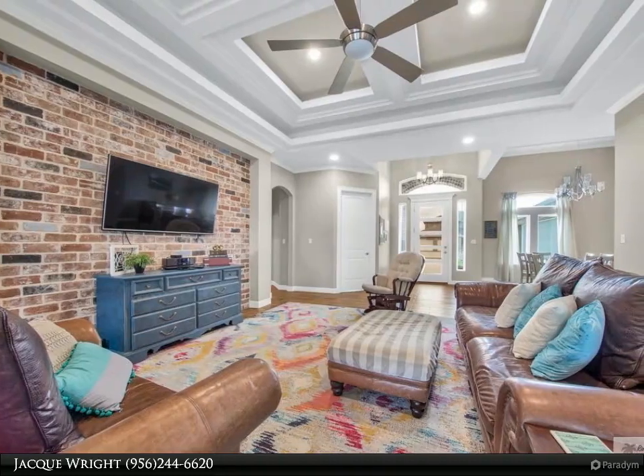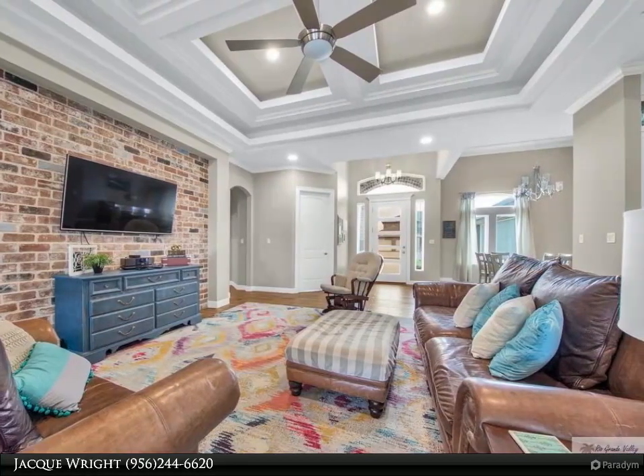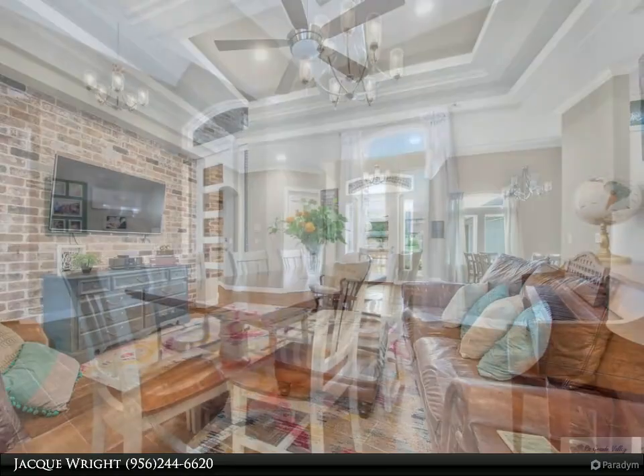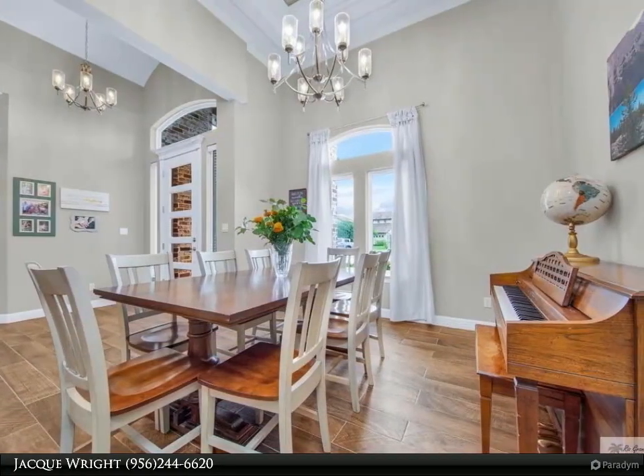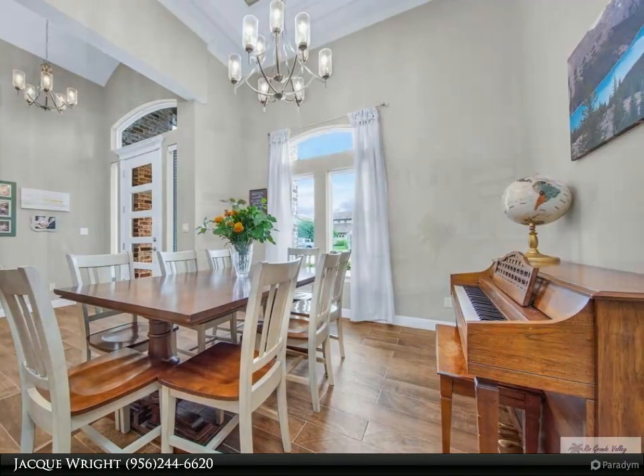The open concept, tall decorative ceilings, split floor plan, tile flooring in the main areas, and carpet in the bedrooms, quartz countertops throughout, and stainless steel appliances are just a few of the many amenities this home has to offer.